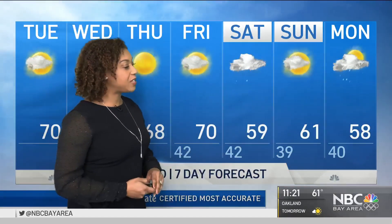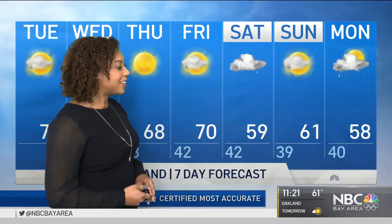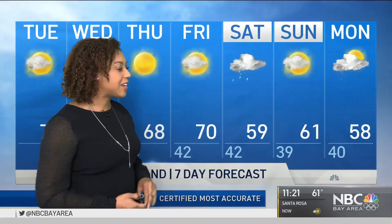Our inland areas are reaching into the upper 60s and low 70s through the end of the week. Check out the changes for the weekend — only reaching the upper 50s on Saturday, so it might be a good weekend to stay inside just a little bit more. At least we will have some sunshine on Sunday, and then some more scattered showers in the forecast on Monday.